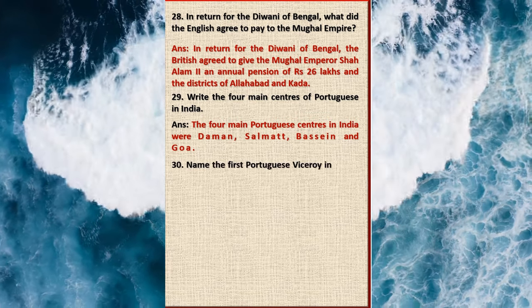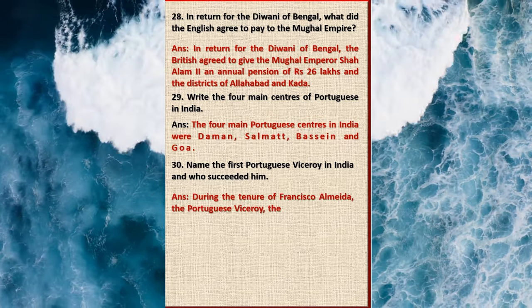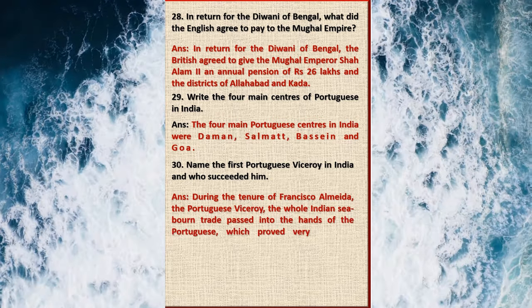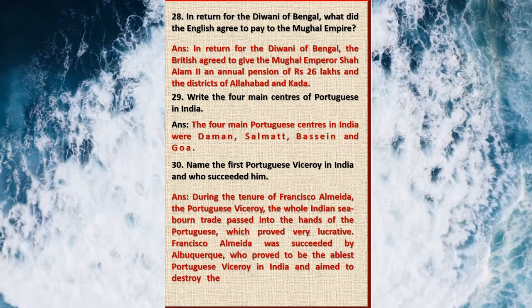Question 30: Name the first Portuguese viceroy in India and who succeeded him. Answer: During the tenure of Francisco de Almeida, the Portuguese viceroy, the whole Indian seaborne trade passed into the hands of the Portuguese, which proved very lucrative. Francisco de Almeida was succeeded by Albuquerque, who proved to be the ablest Portuguese viceroy in India and aimed to destroy the Muslim traders to establish a Portuguese empire in the East.